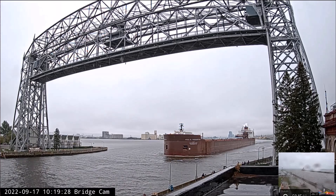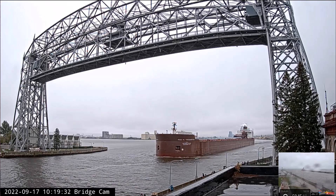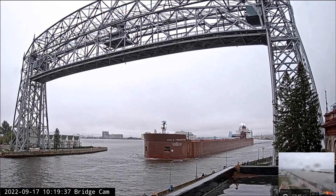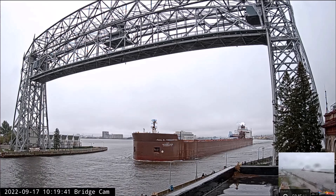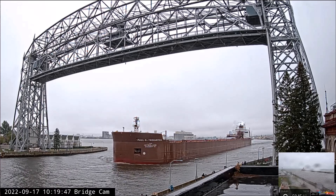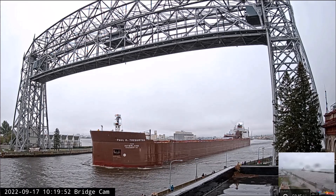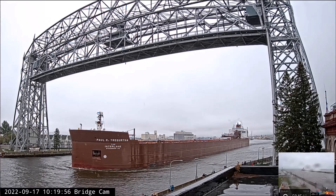The Paul R. Girthas was built as the William J. Delancey in 1981 by the American Ship Building Company at Lorain, Ohio. She measures 1,013 feet and 6 inches in length, 105 feet in width, and 56 feet in depth. She is powered by two 8,040 horsepower 6-cylinder Mack diesel engines, which give her a top speed of 14 knots, or about 16 miles per hour.